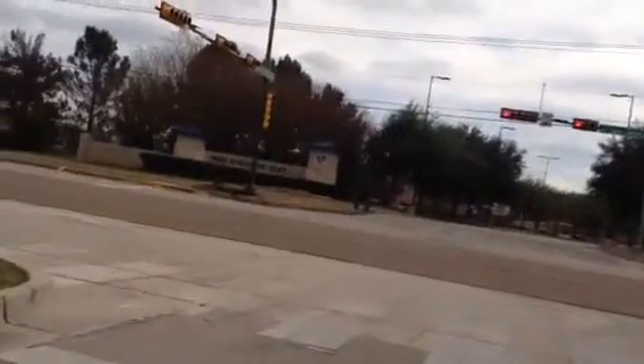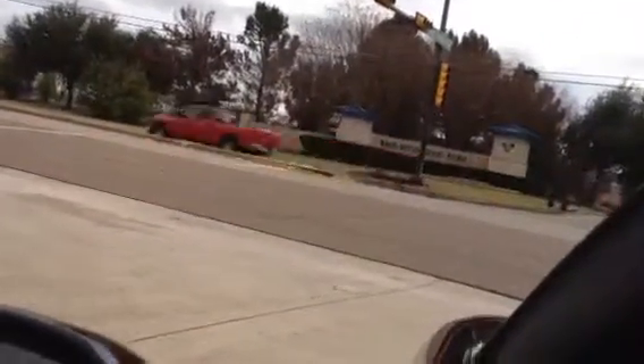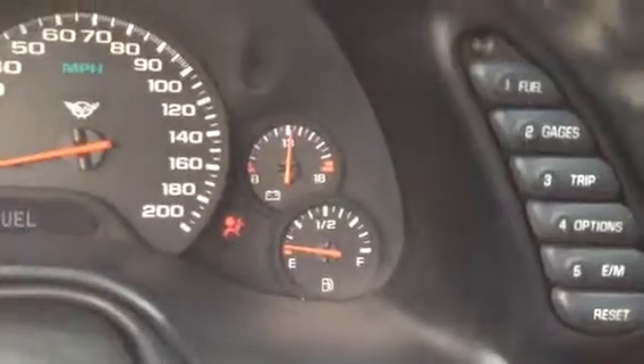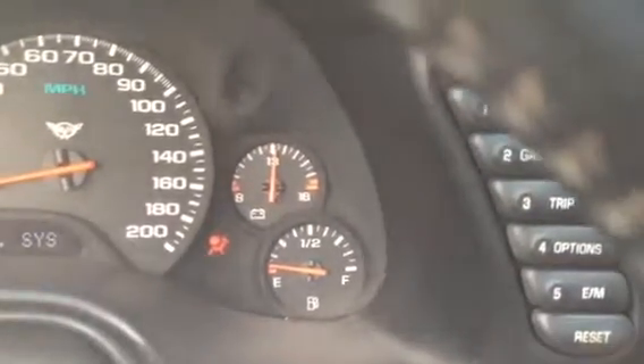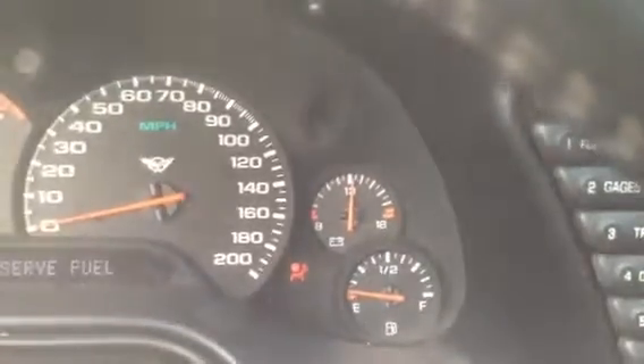No knocking, no clatter in the hood. Clean running engine. Oil pressure stays about 170, temperature is good.